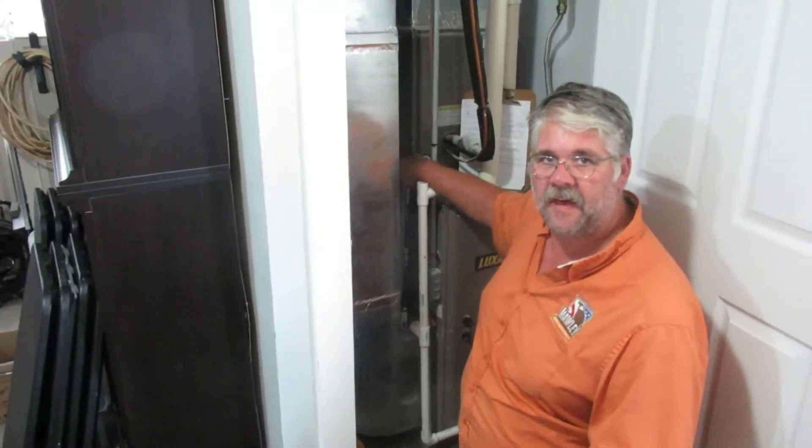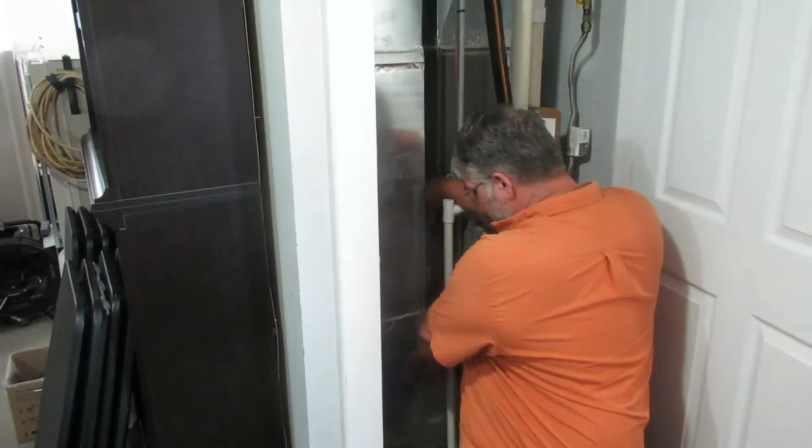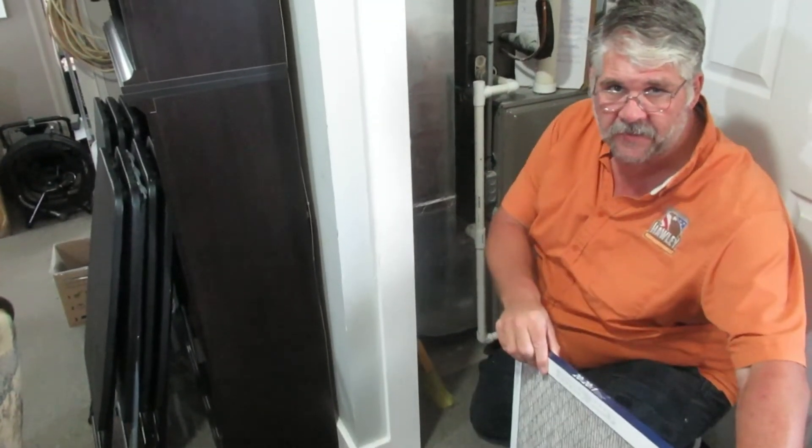Now we will go to the second most common place to find your furnace filter. The other place that you'll find your furnace filter is right here next to the furnace in the ductwork itself. It'll either pull up and out like this one, or sometimes they slide out this way. These are the two most common places to find your furnace filters.